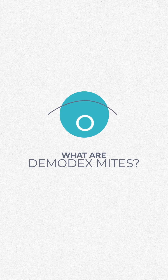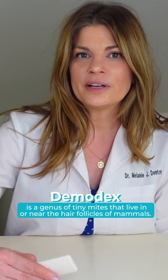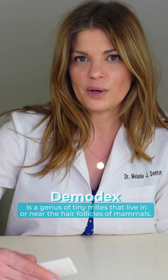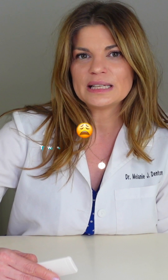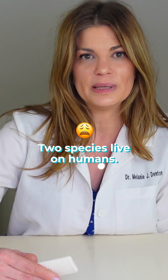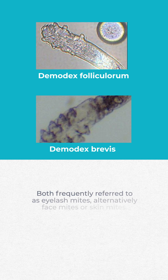So what are Demodex mites? I've done this before — I have a whole video about it — but Demodex is a genus of tiny mites that live on, in, or near hair follicles of mammals. So we're not the only ones they victimize. There are around 65 species of Demodex that are known, and two species live on humans: Demodex follicularum and Demodex brevis, which are both frequently referred to as eyelash mites, or alternatively, face mites or skin mites.